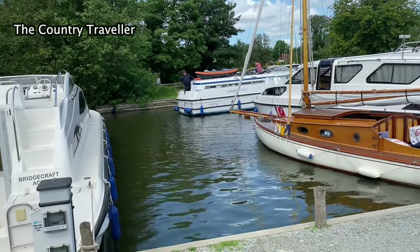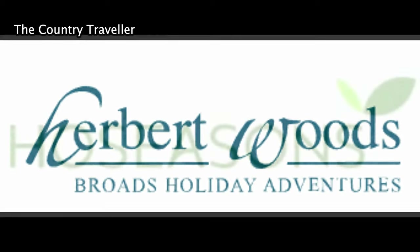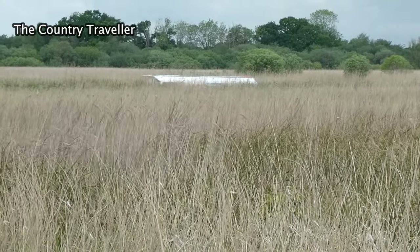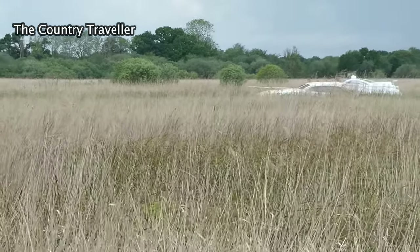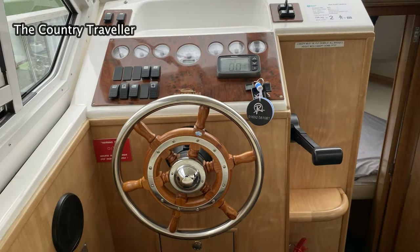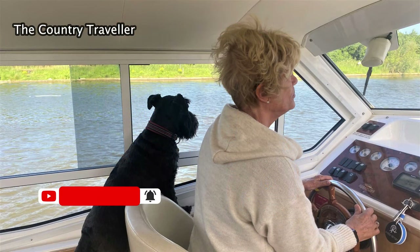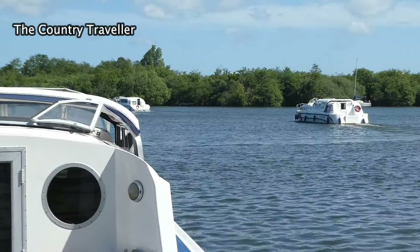You can book your boat direct with the boat yards, like Richardson's, Barnes Brinkcraft, Herbert Woods and others, or you can book through a booking agent such as Hoseasons. School holidays are always quite busy, so if you have the flexibility you might want to book outside of the holiday periods. May, June and September are good months — not so busy and there's a good chance of decent weather. The boat hire companies all give you instructions before you set off. You'll also be given a skipper's manual, which you'd be well advised to read. You'll soon get the hang of driving a boat. Unlike canals, there are no locks to navigate on the Norfolk Broads and you can turn your boat around almost everywhere, which makes both navigation and boat handling fairly straightforward.